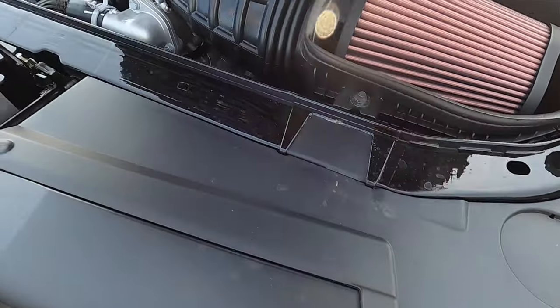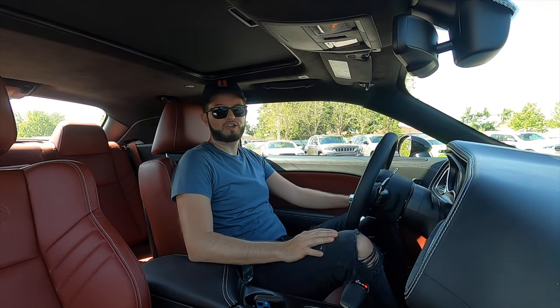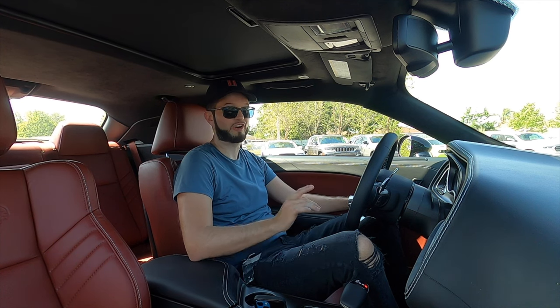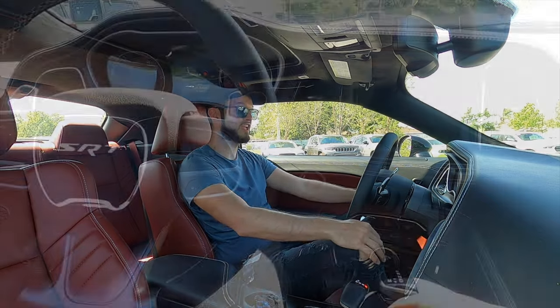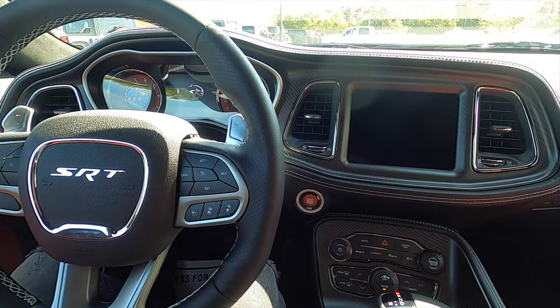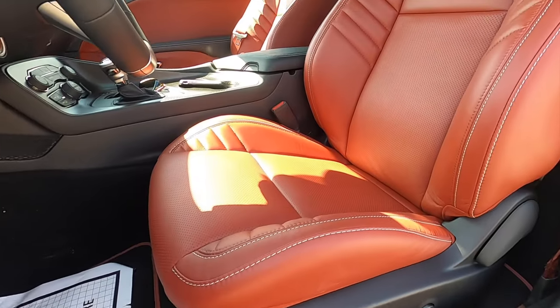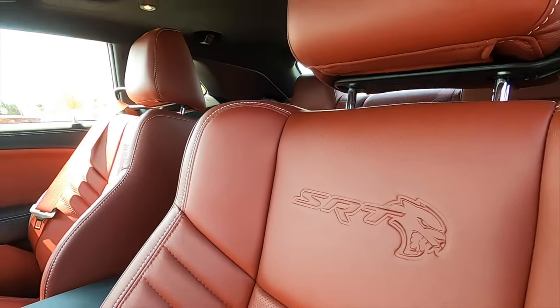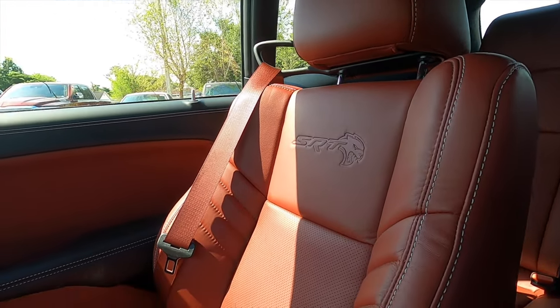Going inside the Jailbreak SRT Hellcat, it's a lot to swallow because of how much performance you get, and it's actually comfortable — which is not normal with this much power under the hood. Front headroom is at 39.3 inches, leg space at 42 inches. Laguna leather 10-way power seat adjustment for the driver with two-way manual adjustment. Heated, ventilated, and memory for the driver; the passenger gets four-way manual adjustments with the red seat belts.